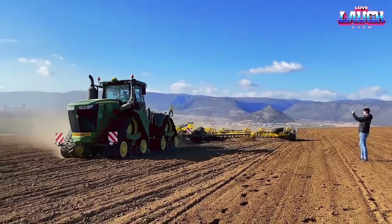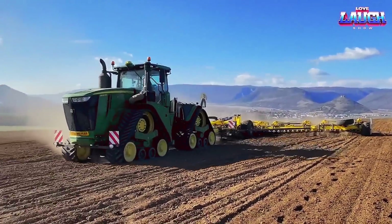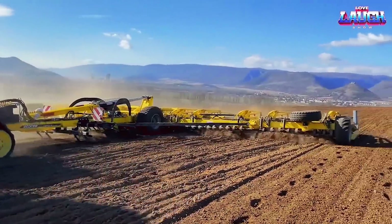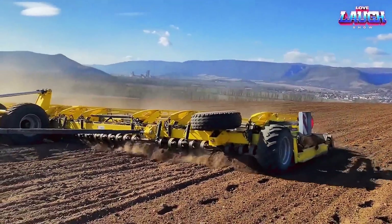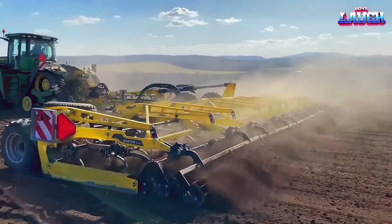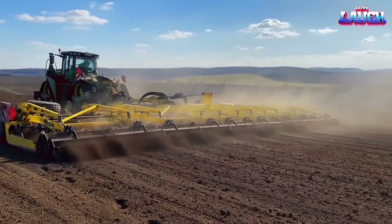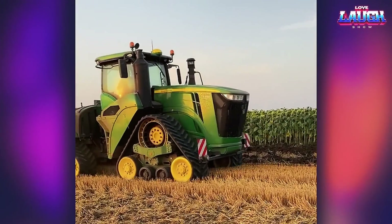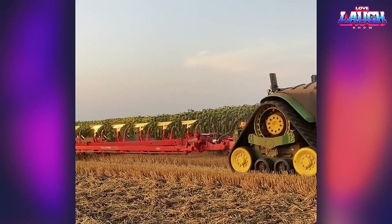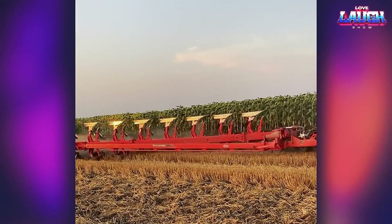The John Deere 9620RX is a powerful and reliable tractor designed for heavy-duty agricultural work. With its 620-horsepower engine and advanced technology features, it is a popular choice among farmers looking to maximize their productivity and efficiency in the field. Its durable construction and superior traction makes it well-suited for tough terrain and challenging weather conditions.